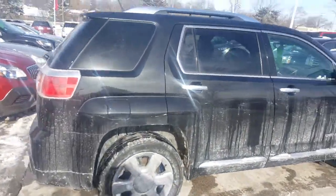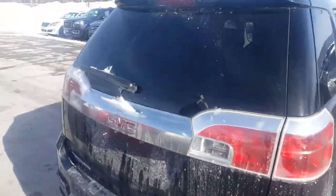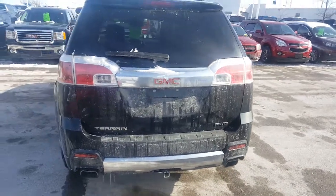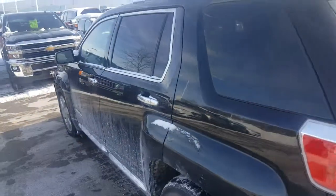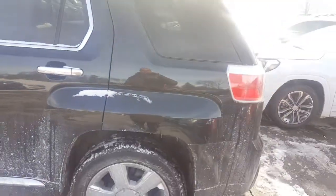I will provide a Carfax free of charge for you. We work with 25 to 30 different banks if financing is needed. Also, during our inventory auto show reduction event, we're looking to sell as many vehicles as we possibly can to make way for incoming inventory, so this vehicle is priced to sell.